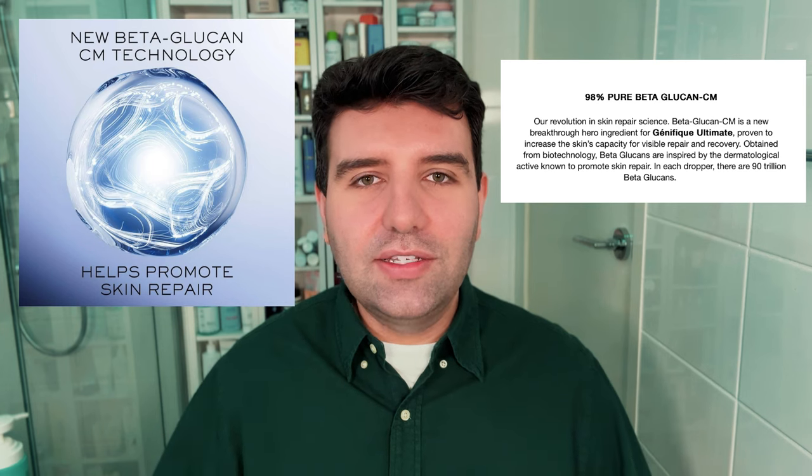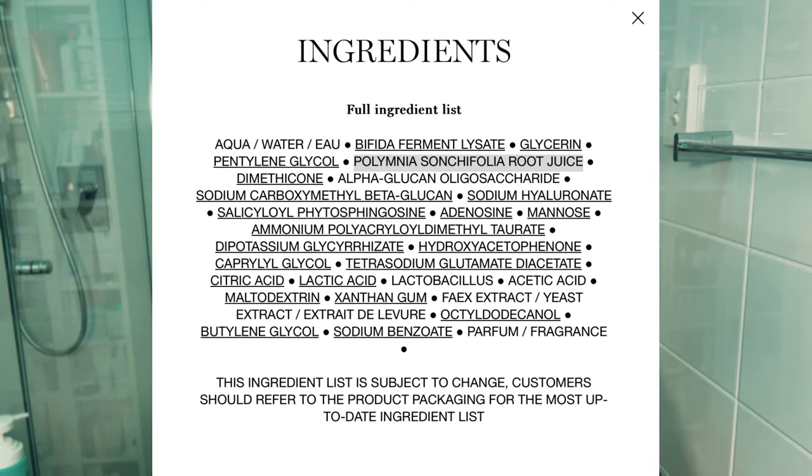The big calling card of the new serum are two new feature extracts: a beta-glucan extract and a licorice extract. These shift and enhance the purpose of the serum to include a wider range of repair mechanisms, with a more intentional focus on soothing and calming the skin. They've also added a root juice that isn't called out in marketing but is known for its prebiotic effect and ability to help skin combat stress. Notably, the previous Genifique contained a vitamin C derivative — ascorbyl glucoside — which is not included in the new serum; the focus has shifted to beta-glucan and licorice instead.